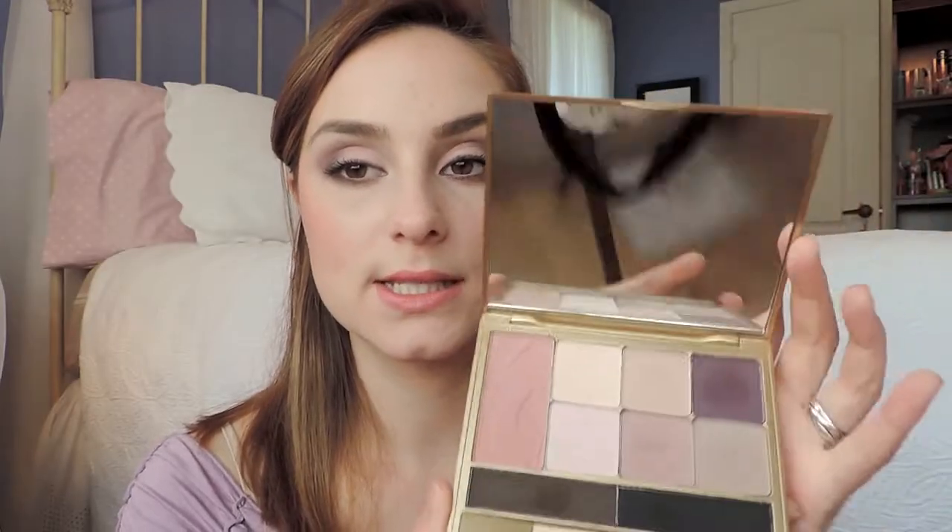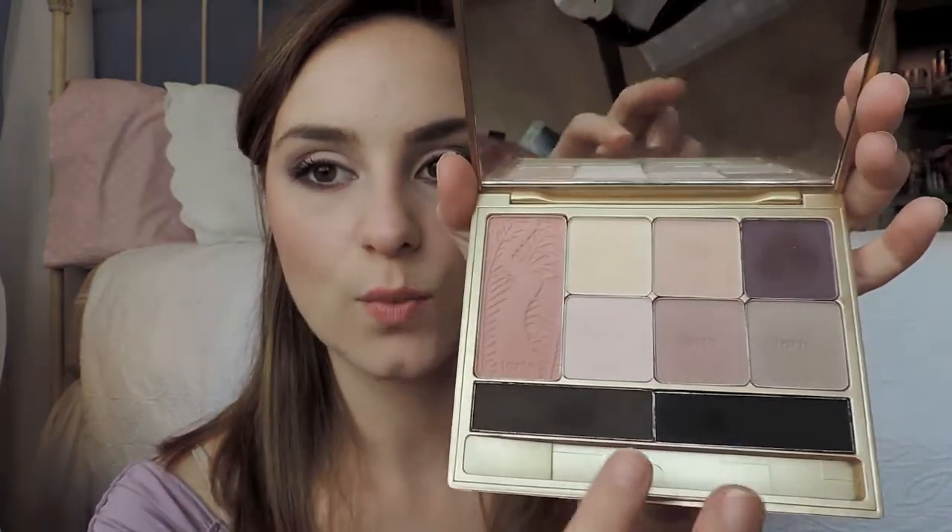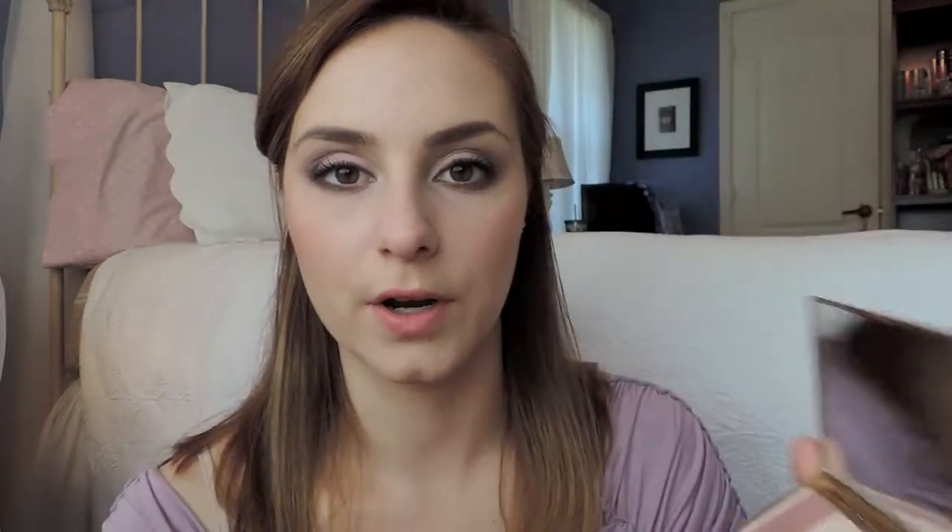I find that the consistency of the shadows are creamy yet at the same time a little bit dry — I'm guessing that's because of the matte formula. The driest one is this one here, and the two eyeliners are also very on the drier side. The rest of them are very creamy, as well as the blush.